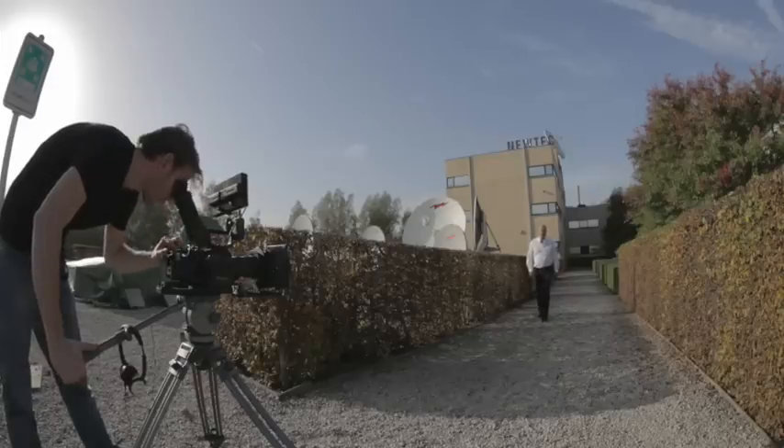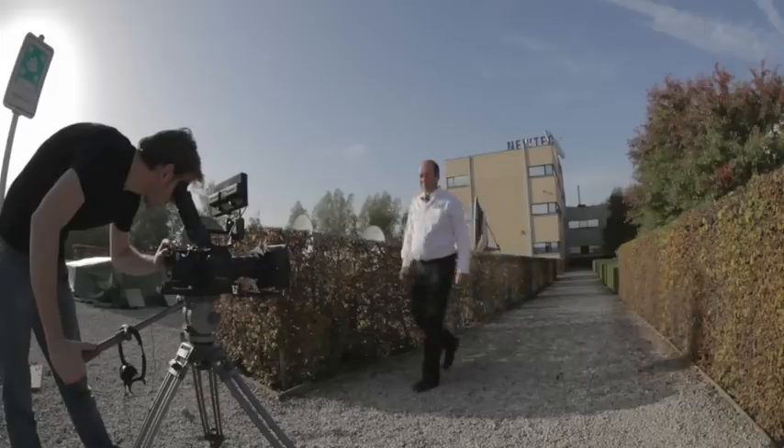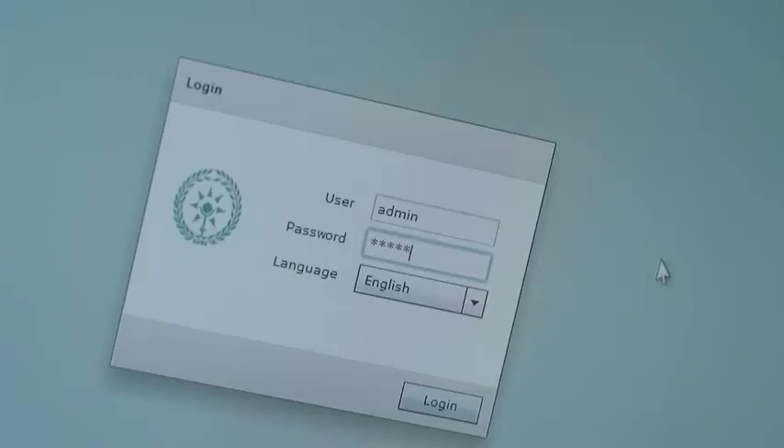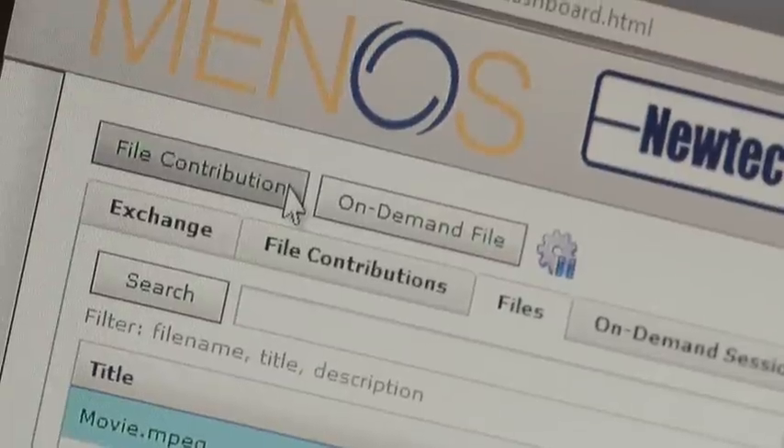When we look at Minos file-based workflows, we take an example of news gathering. Filmed at the scene by reporters and edited in the field, producing files containing the video essence, metadata, and stories. Using Minos file workflows, these files are uploaded to the terminal with FTP.